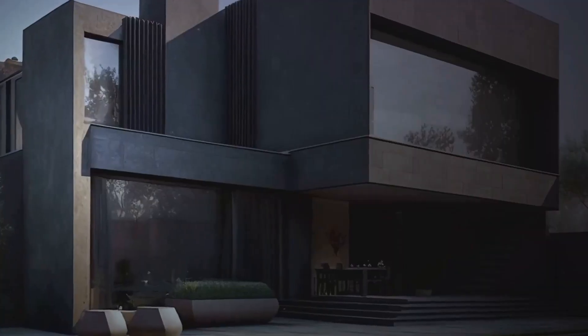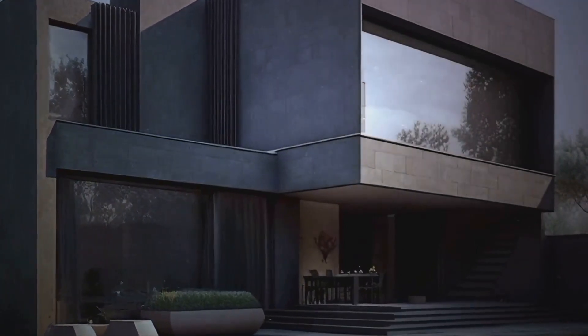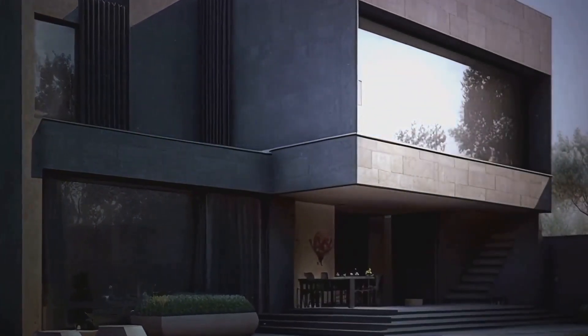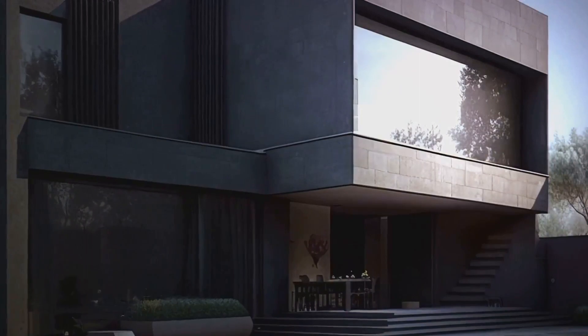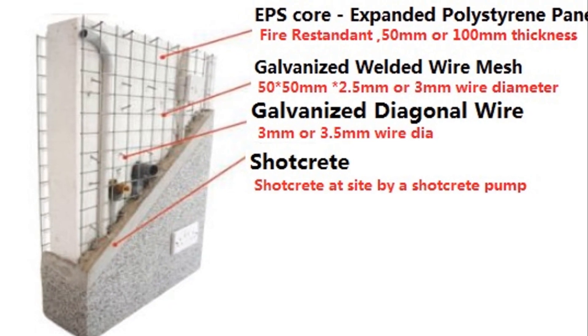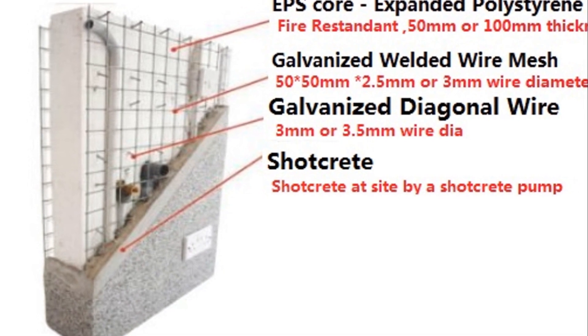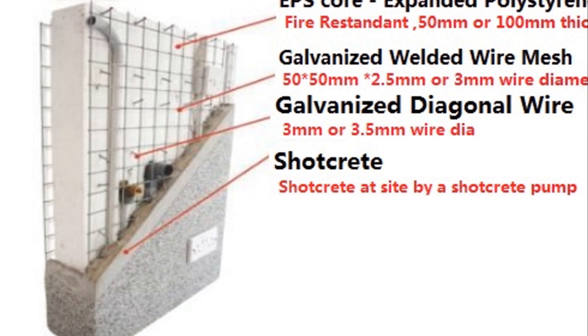So there you have it, folks. 3D EPS wire mesh panels aren't just a building material — they're a game-changer. Say hello to smarter, greener, and stronger construction, perfectly tailored to Ghana's unique climate and needs. Ready to join the revolution?